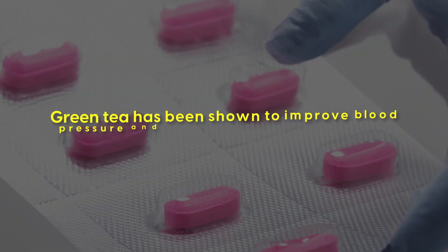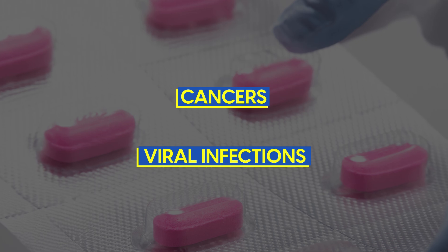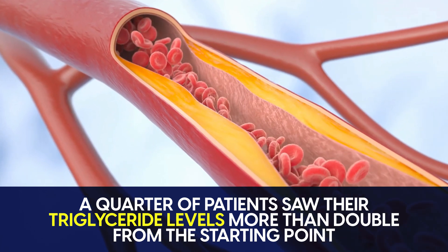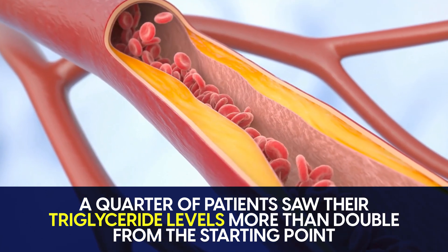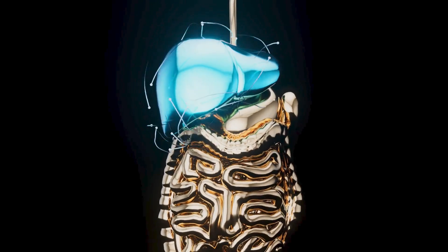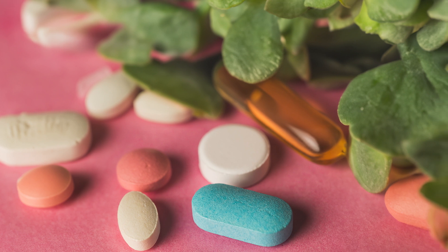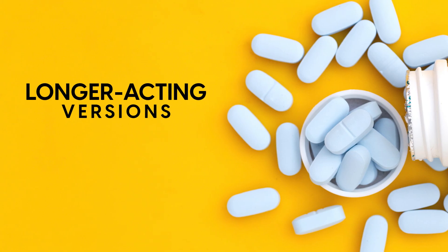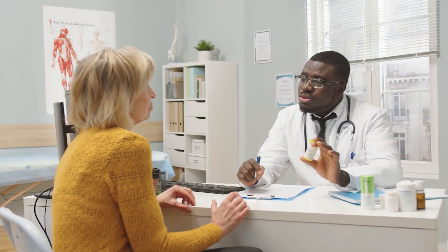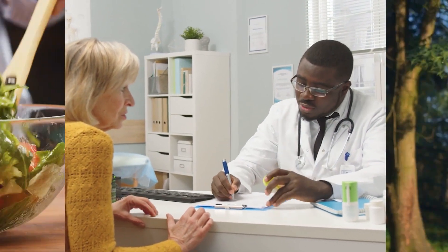At number 4, interferons are used to treat various conditions, including cancers and viral infections, and their effect varies significantly from person to person. In one study, a quarter of patients saw their triglyceride levels more than double from the starting point. Interferons appear to block lipoprotein lipase and stimulate the liver to produce more triglycerides. These effects have been seen across different forms of interferon, including the longer-acting versions often considered lower risk. If you're receiving interferon treatment, your doctor may consider prescribing medications to help manage high triglycerides, and a healthy diet and exercise are key.